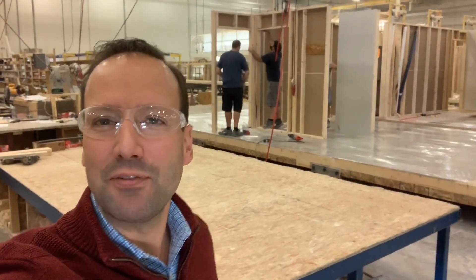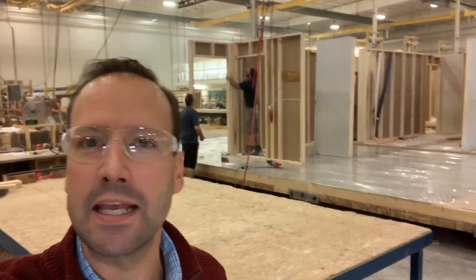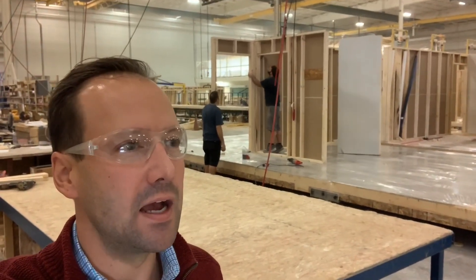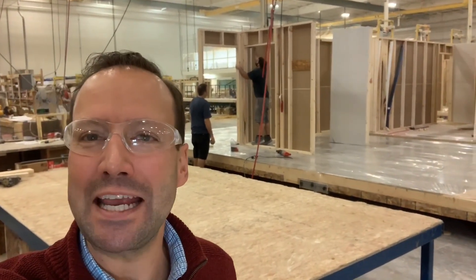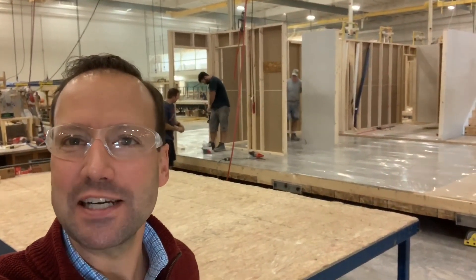Hey, Jeremy Bates here with Buffalo Modular Homes. We're just at one of our factories down in Pennsylvania and it's a cold rainy autumn day outside, but inside it's gorgeous.